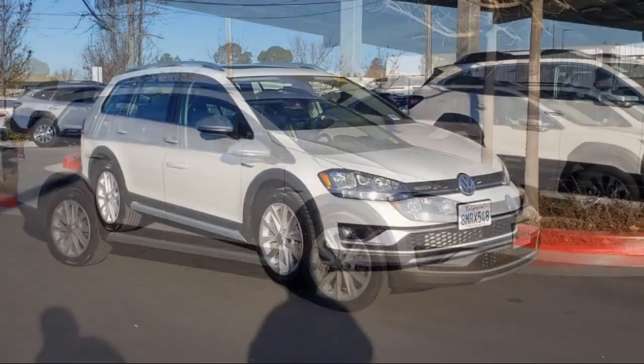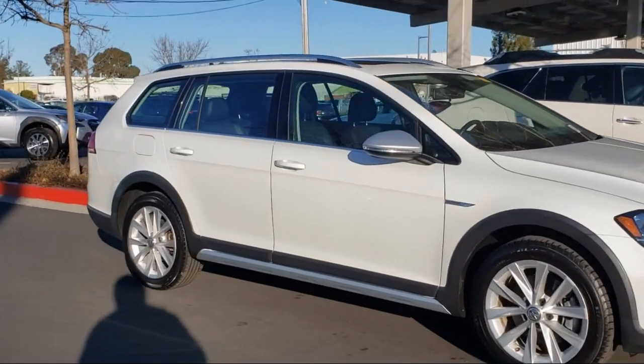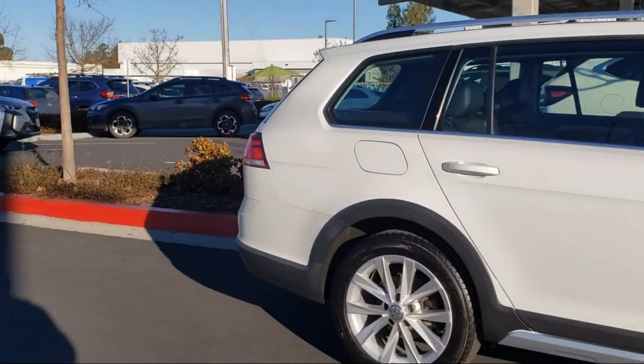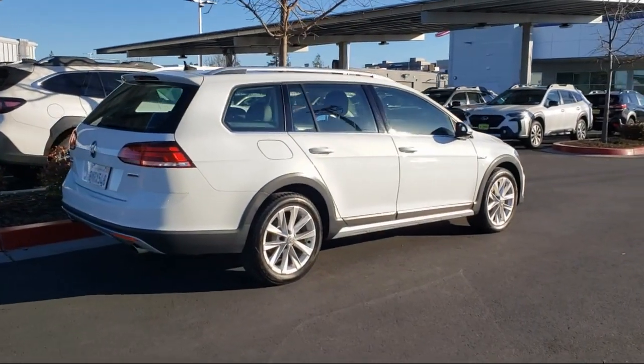Android Auto, Roof Rack, Outside Temperature Display, Rear View Camera, Push Button Start, Sirius XM Satellite Radio, Rain Sensitive Windshield Wipers, and has less than 30,000 miles on the odometer.